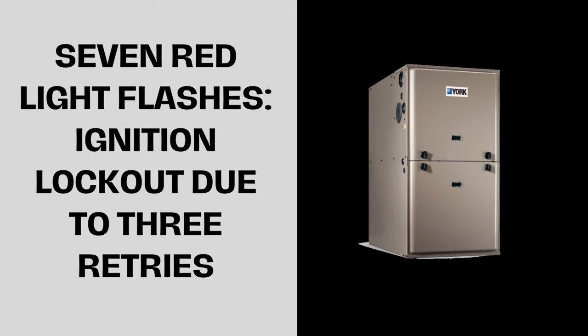Seven red light flashes means ignition lockout due to three retries. Possible causes include a faulty igniter, a dirty flame sensor, or gas flow issues.